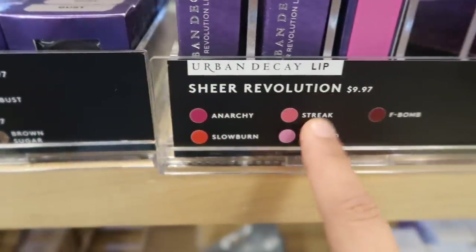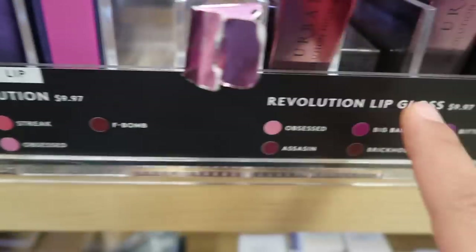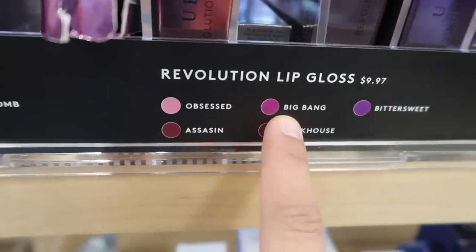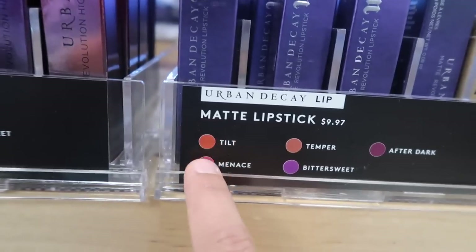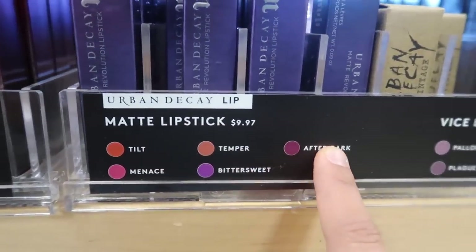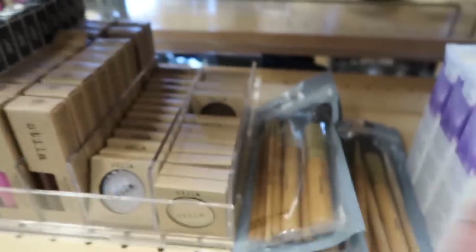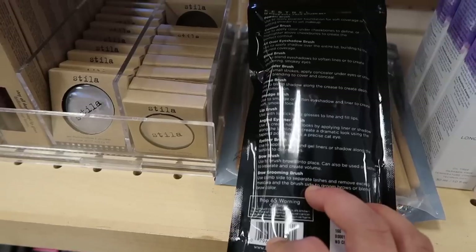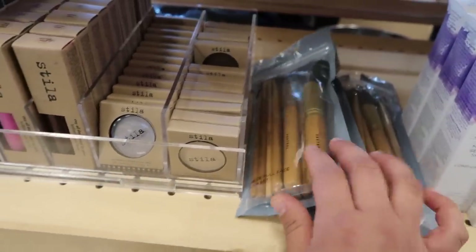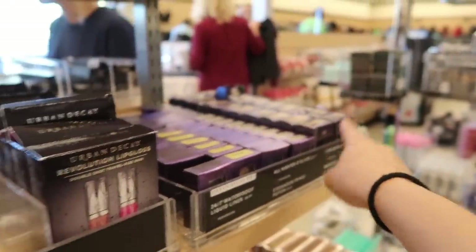There are Urban Decay single shadows for $11.97 - Dive Bar, Gravity, Sideline, Gunmetal, and Bust - they look really pretty. Urban Decay Bees palette for $19.97, and shades like Sheer, Sober, Sheer F-Bomb, and Anarchy. There are lip glosses for $19.97 - Obsessed, Big Bang, Bittersweet, Brick House - and more matte lipsticks for $19.97 with shades like Two, Two Minutes, Temper, Bittersweet, and After Dark. They have more single shadows, lip glosses for $8.97, and bamboo-style face brushes - a 12-piece full set by Kistrel for $19.97.